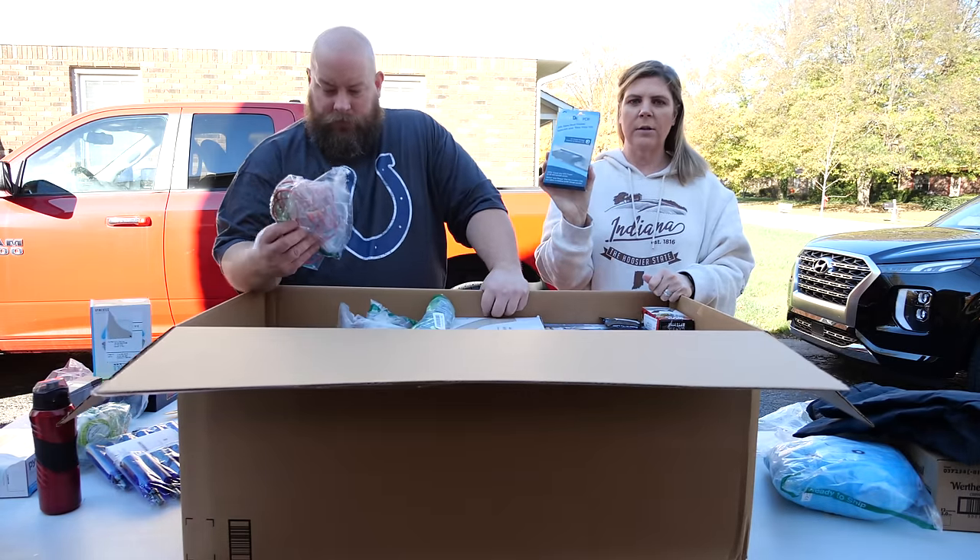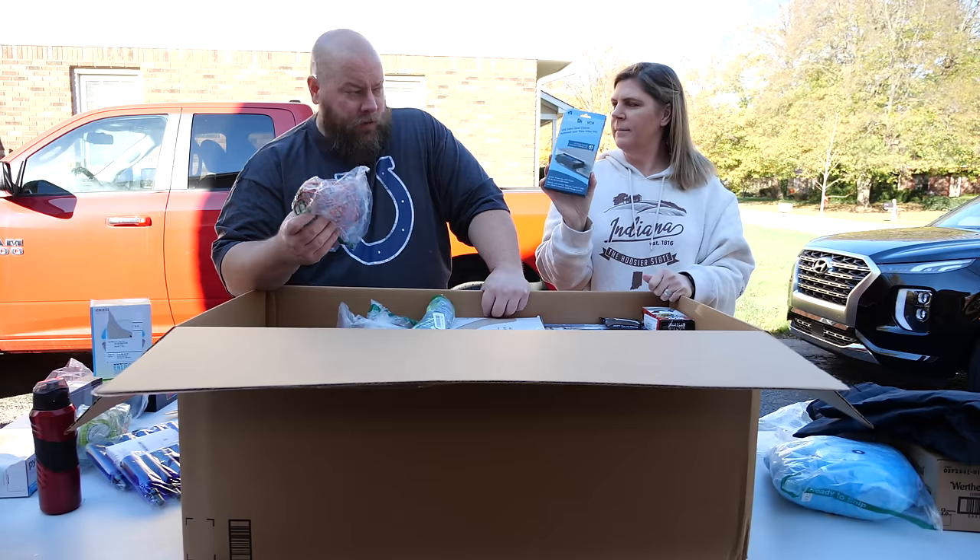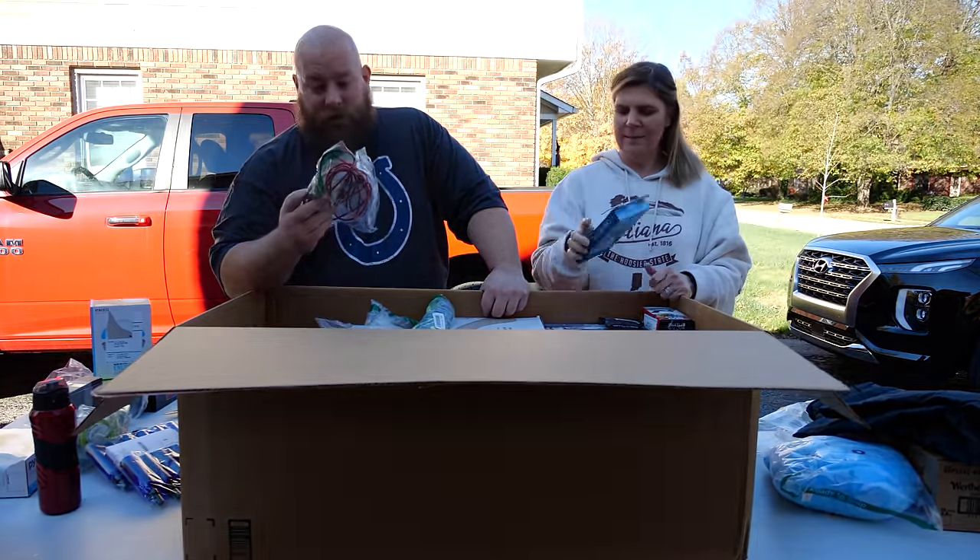We have a VCR cleaner — and apparently that's actually good money right there.